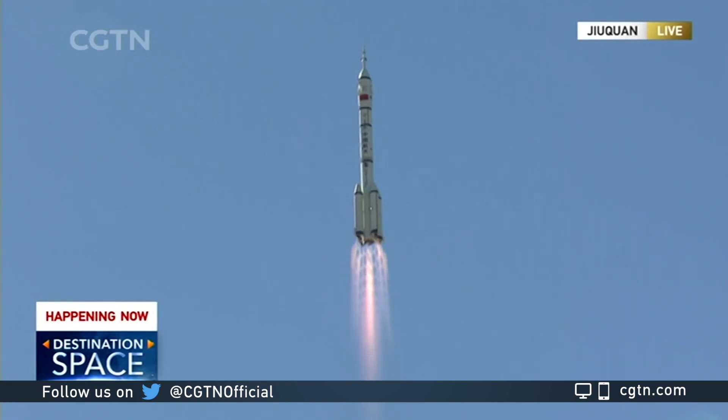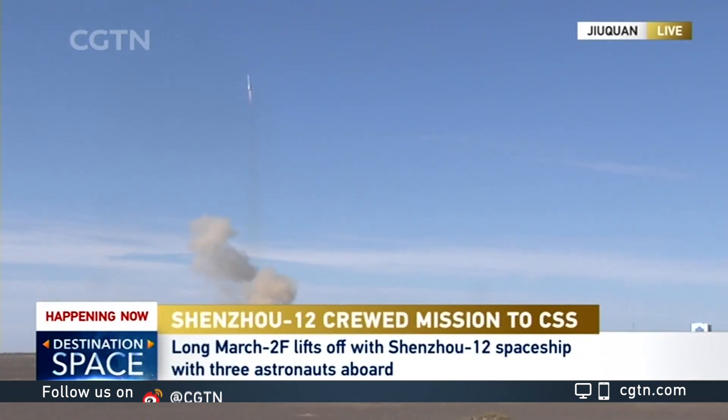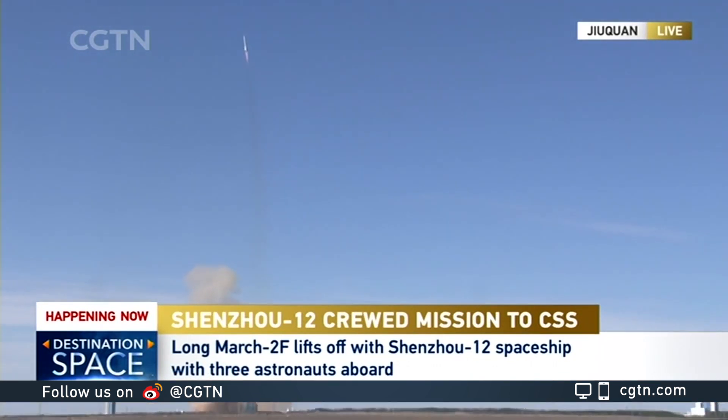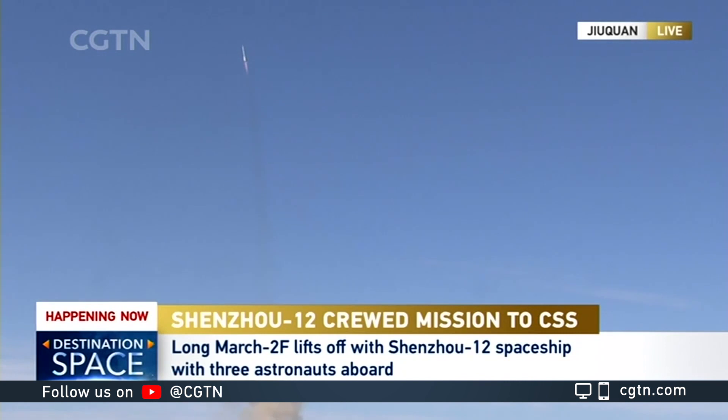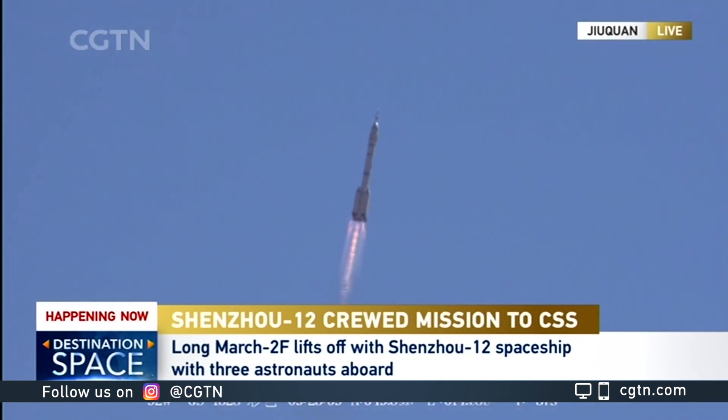Three astronauts on board the Shenzhou 12 spacecraft will be ferried to the core module of the China Space Station. And of course, you're hearing the voices from the launch team providing tracking status, saying things are going good. That's the sound we'd like to hear. We have different ground tracking stations.